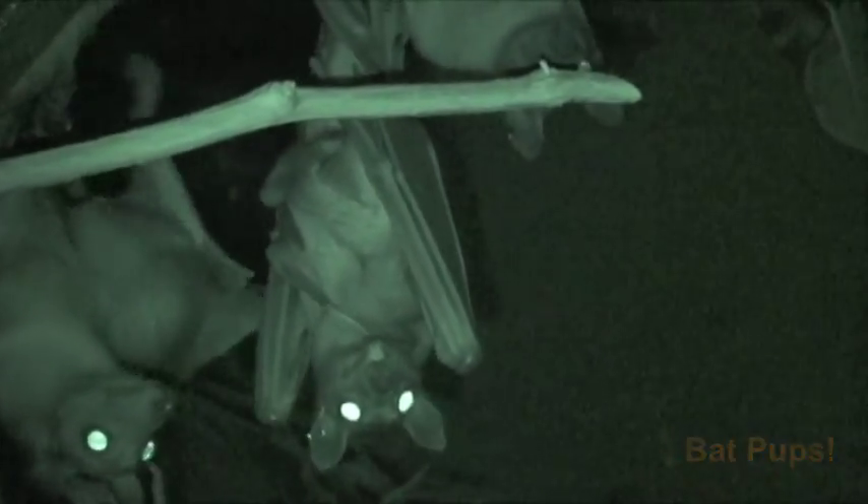We do have a few bat pups — this one right here is staring at me. You generally have one bat pup and they hang upside down and cling to the mother. There's one with a bat pup right there.